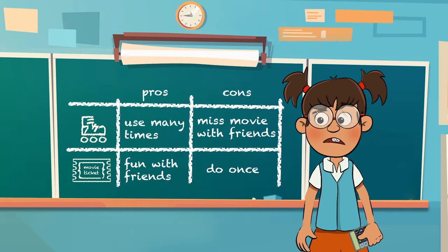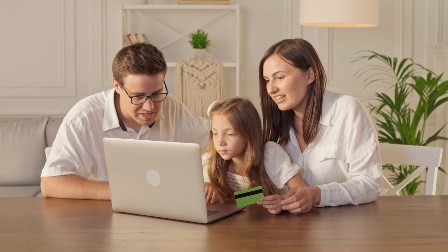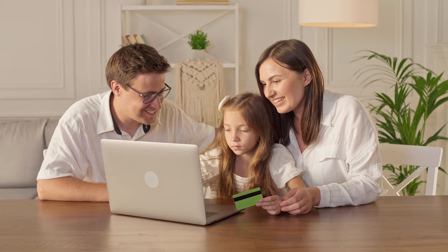The next time you are deciding between two or more costs, try making a list of pros and cons and go from there. Before you know it, you will be making financially responsible decisions using your fabulous financial literacy skills.